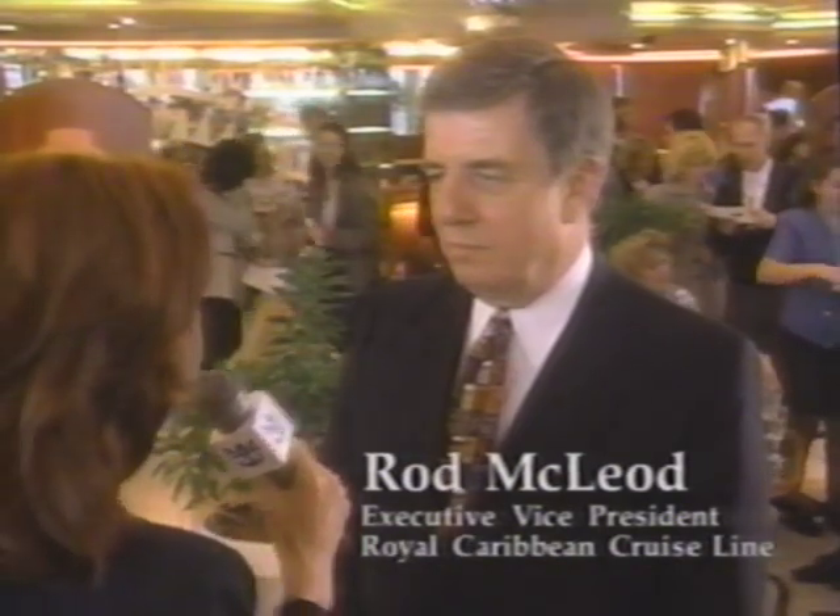Have you ever seen this much excitement for a new ship? Not like this. Just look at these people — they are having a marvelous time here on the Splendor in Hamburg, Germany. We're producing this video so our travel agency friends in the United States and Canada can share this excitement with us and with these people here. They'll get a chance to see the Splendor before it comes to Miami this November.